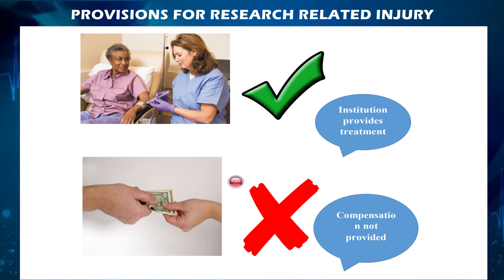The institute provides treatment for all possible research-related injuries. There is no provision for any monetary or non-monetary compensation for participants from the institution.